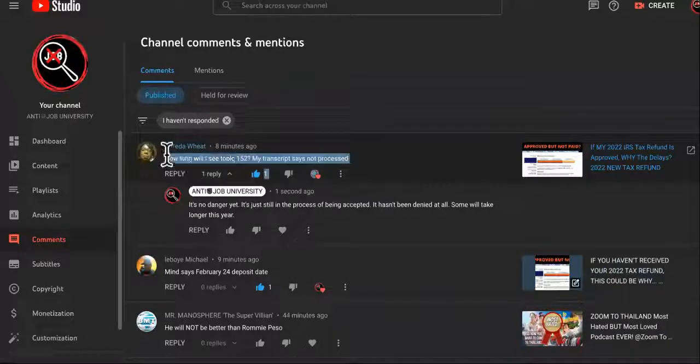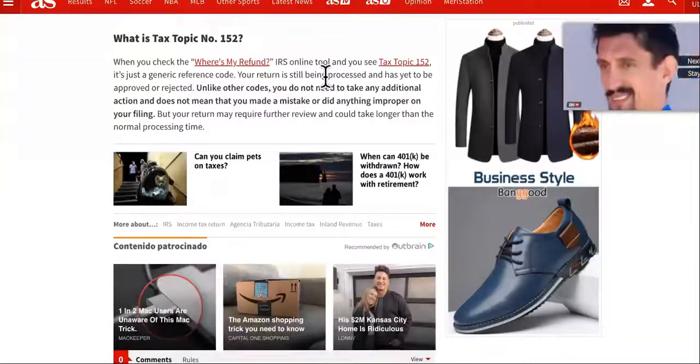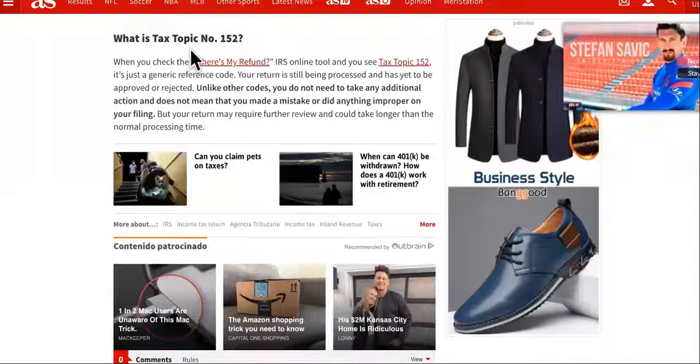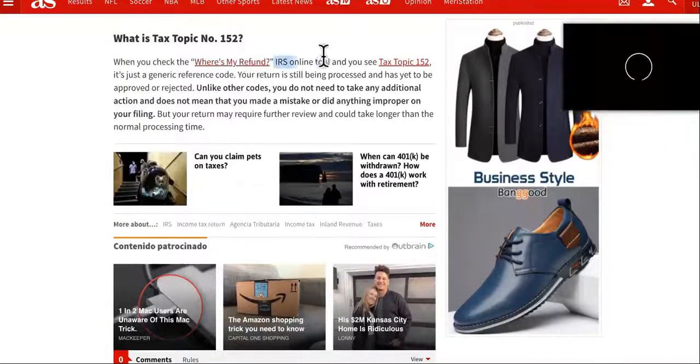So she asked me, how long will I see the tax topic 152? My transcript says not processed. If you see that when you're looking up your refund, don't panic. So what is topic 152? When you check the Where's My Refund IRS tool, you'll see tax topic 152.